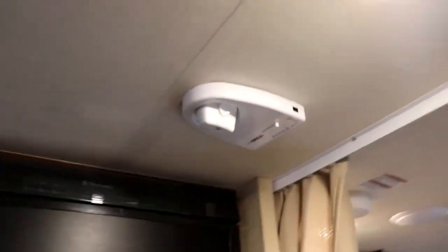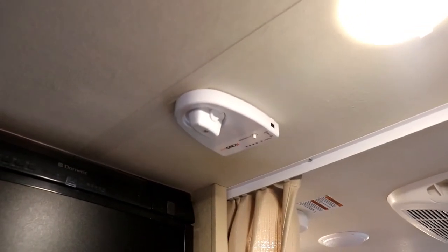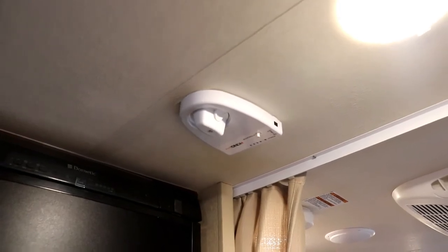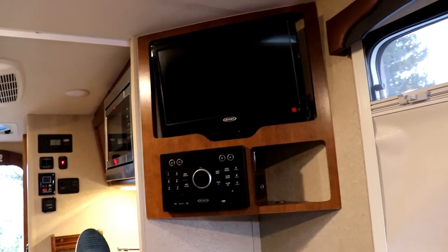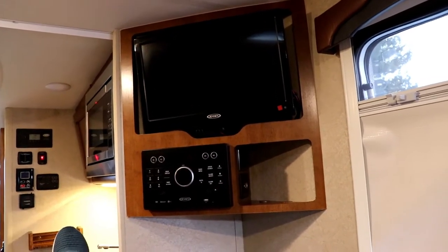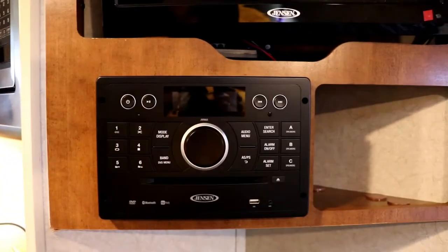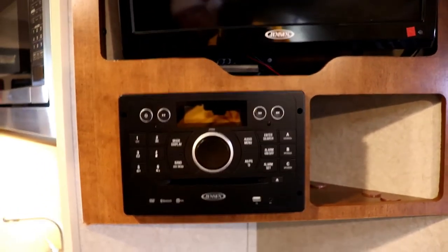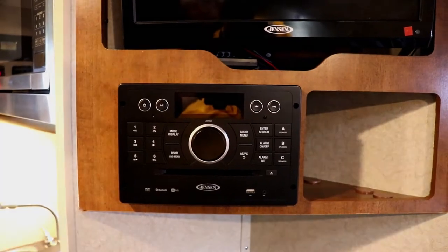This also has a King Jack antenna. The nice thing with that type of antenna is it's a high-definition digital antenna, and the beauty of it is you don't have to worry about putting it up or down. As you're laying in bed you're able to see the TV quite nicely, and it will pull out so that as you're sitting at the dinette you can see it too. And then of course you have your AM/FM CD stereo with a DVD player — that's also Bluetooth, Aux plug, and USB.